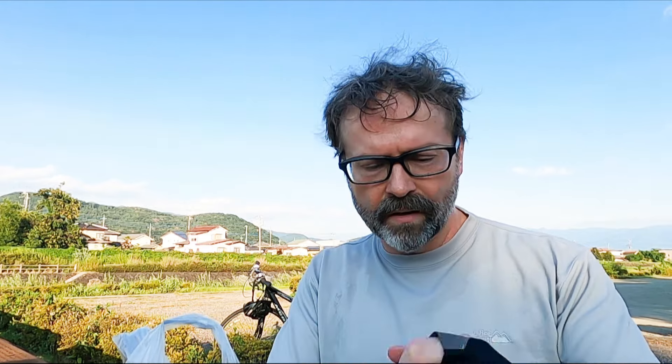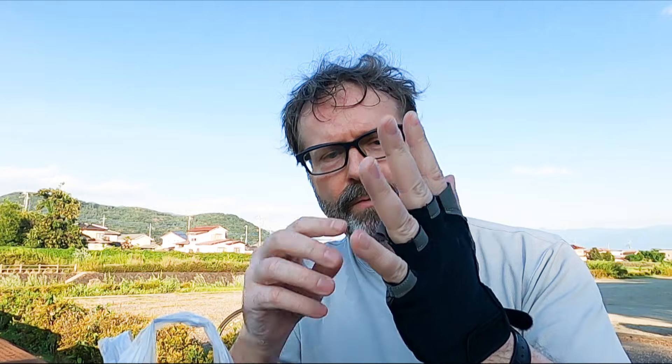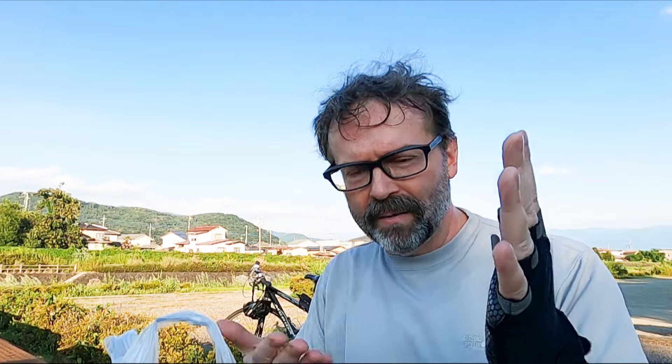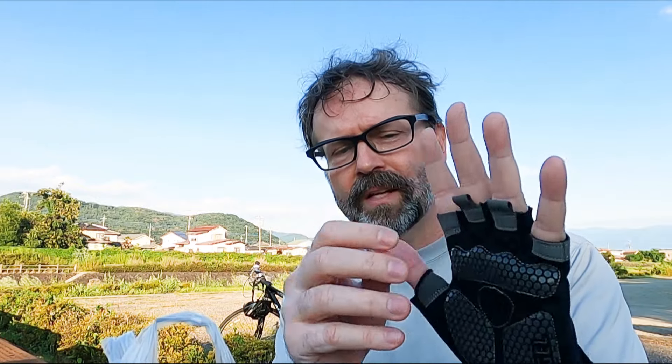I also got some new gloves here. I was thinking to ask people: what are these two little things here for? My old gloves, which kind of fell apart after use, never had them. When I ordered these it came with these two things, so if there's any cyclists that know what they're for, let me know.